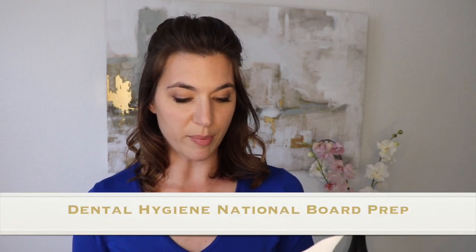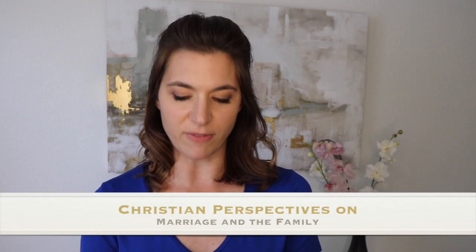Winter quarter: professional ethics, dental hygiene topics two, public health dentistry — that was kind of fun — clinical seminar two, dental hygiene clinic two, and dental hygiene national board prep. Spring quarter: jurisprudence and practice management, dental hygiene topics four, personal finance, clinical seminar three, dental hygiene clinic three, and Christian perspectives on marriage and family.